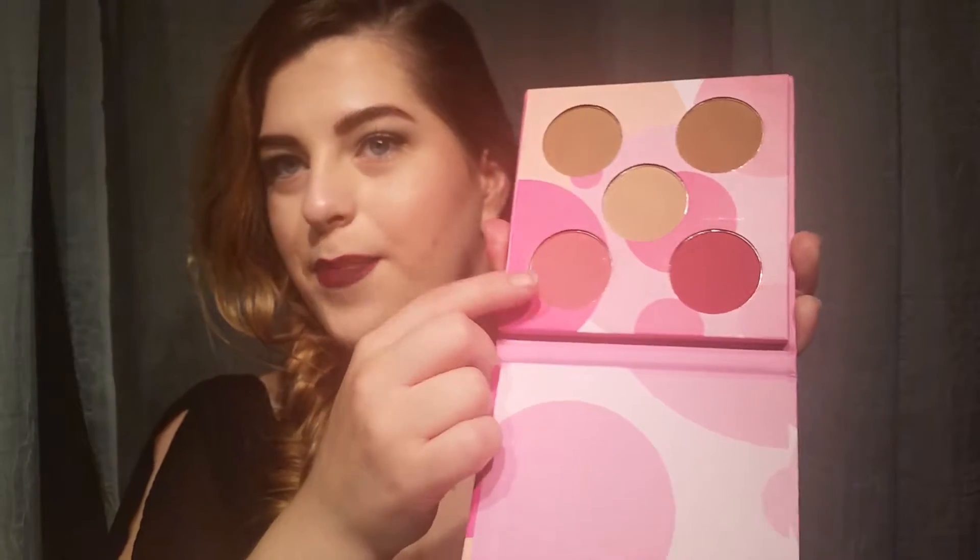This is one of the things I was most looking forward to from the sneak peek — the Blush and Bronzer Mini Palette by Coastal Scents. It's super cute. When you open it up, you have a matte bronzer, a shimmer bronzer, a highlight, and then what I would call a berry color and a pink. I'll swatch these for you guys. They are pigmented, but they are a little hard, so keep that in mind.